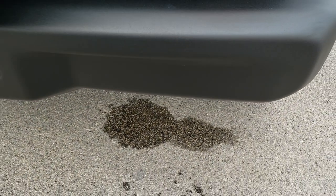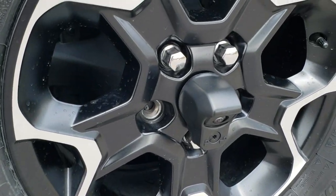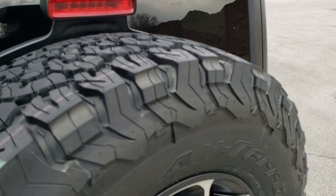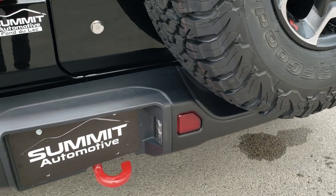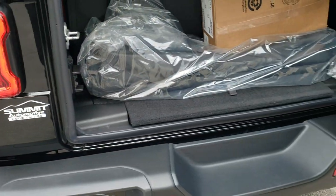The rear bumper is metal too. You do get the backup camera back here — that's an HD backup camera — and you've got the matching spare tire and rim. The red tow hook is back here as well, along with LED lights on the back.